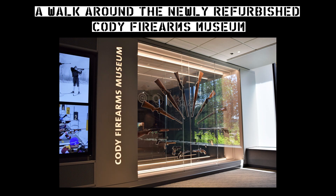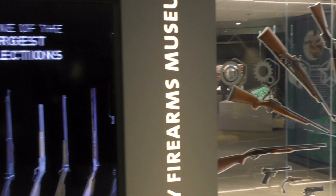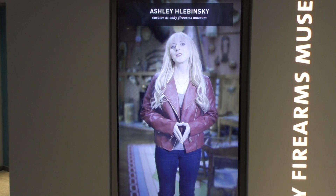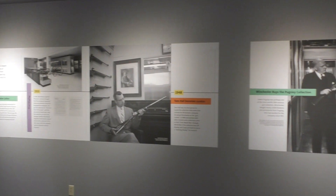Hi guys, my name's Matt, welcome to another episode of the Armourers Bench. Last summer I had the chance to visit the newly renovated Cody Firearms Museum at the Buffalo Bill Centre of the West in Cody, Wyoming.